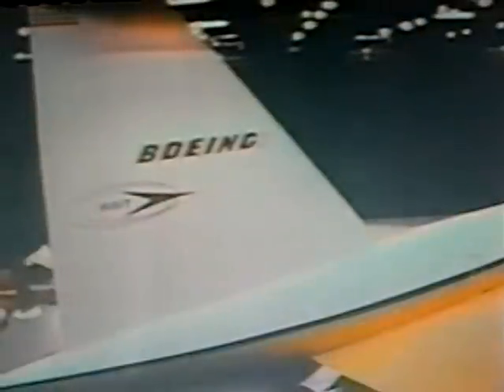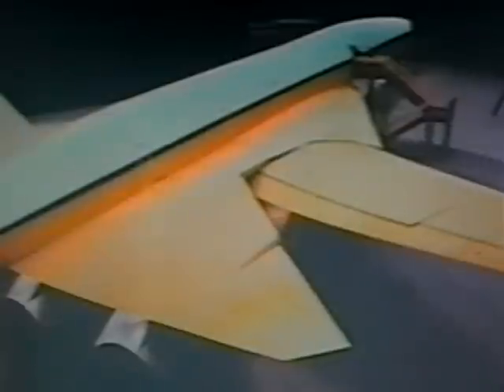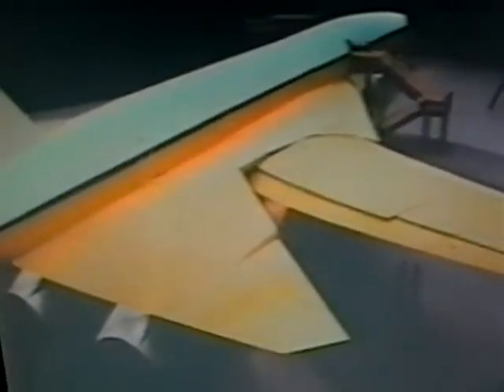Double-slotted trailing edge flaps, inboard flaps, and leading edge flaps provide excellent, safe, low-speed performance and handling characteristics. This, then, is the Boeing 2707. The Boeing team stands ready to build America's supersonic transport. And when they do, the 2707 will shrink oceans and will bring closer the lands and the peoples of the 1970s, 80s, and 90s.